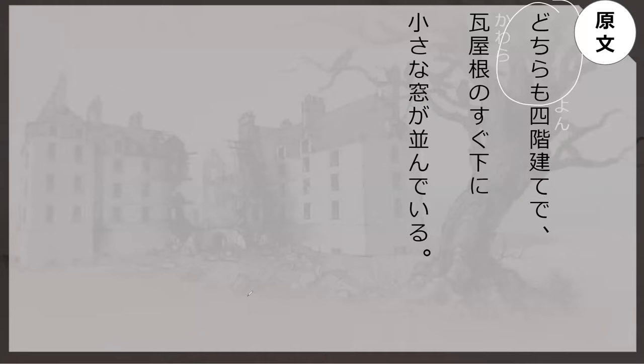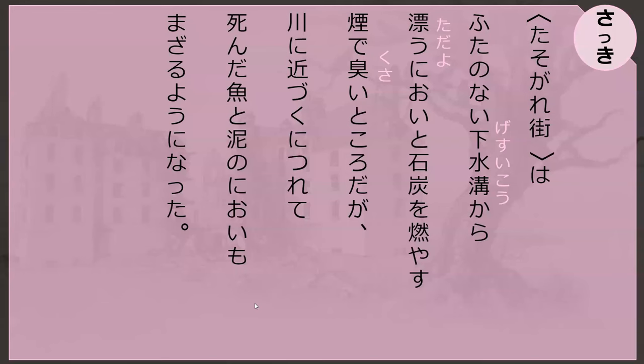It means either both or neither. Dochidemo means 'which,' and then mo makes it into both or neither. So if it's narande nai, it means neither of them are lined up. That's the mo version — like dare mo means either everyone or no one, or nani mo means everything or nothing.